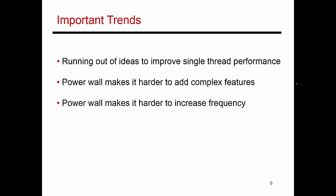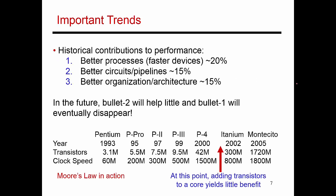To make that discussion a little bit more concrete, let me break down that 50% improvement in performance every year. Part of that improvement came from better processes - the fact that our transistors were getting faster - that was roughly a 20% improvement in performance.